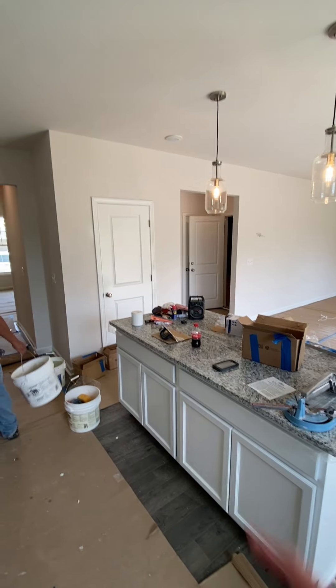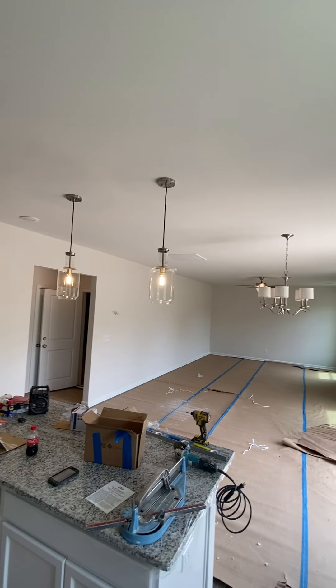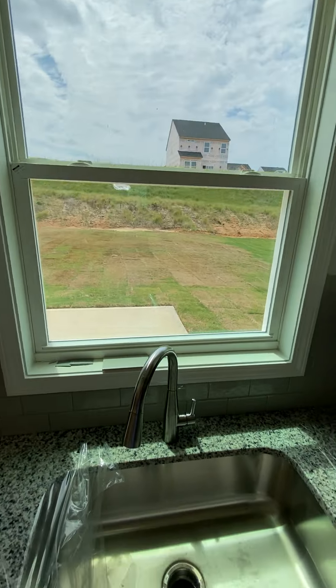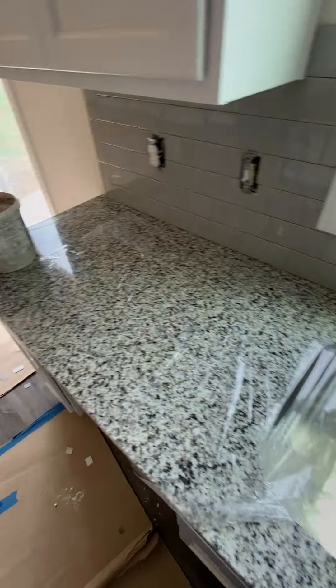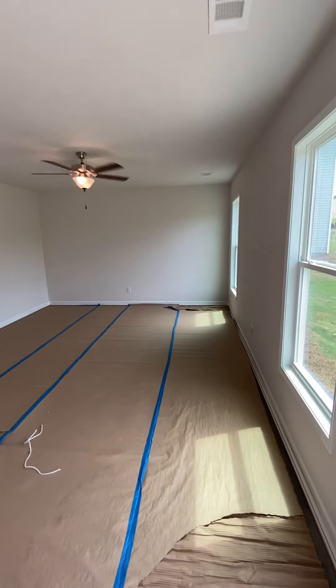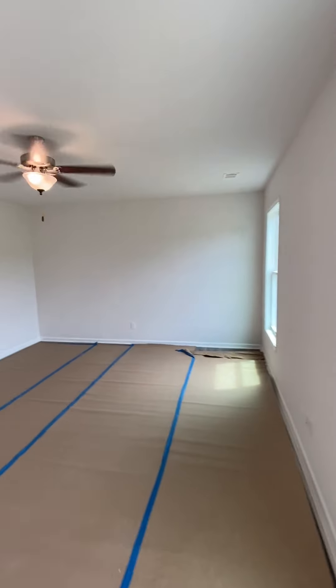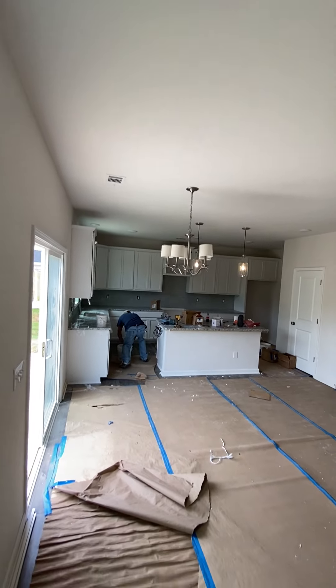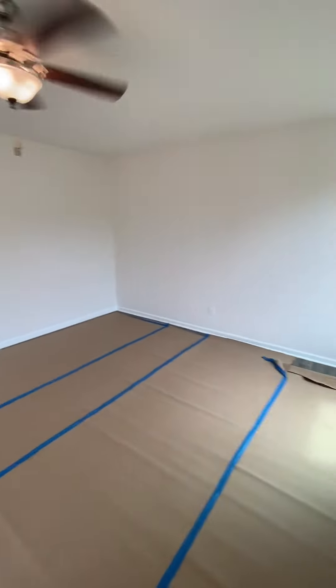Big huge island here in the middle, food pantry on that side — opens up looking out the backyard from the kitchen. Down into your living space where you'll have all your fun family time watching movies on the couch, PlayStation or Xbox or whatever.